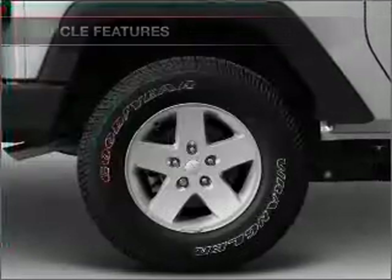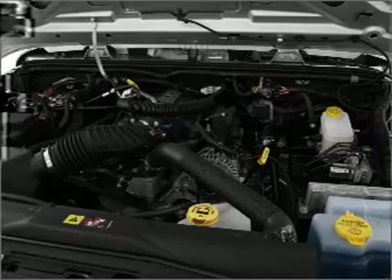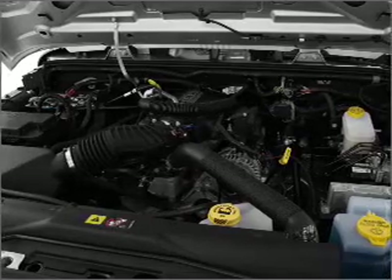Air conditioning, power steering, cruise control, an AM-FM stereo with a CD player, and an adjustable tilt steering wheel.